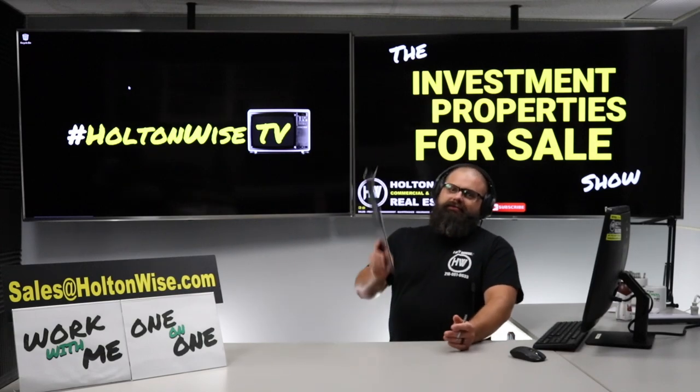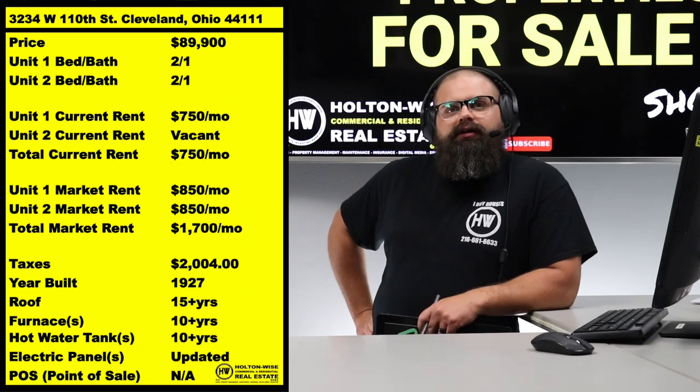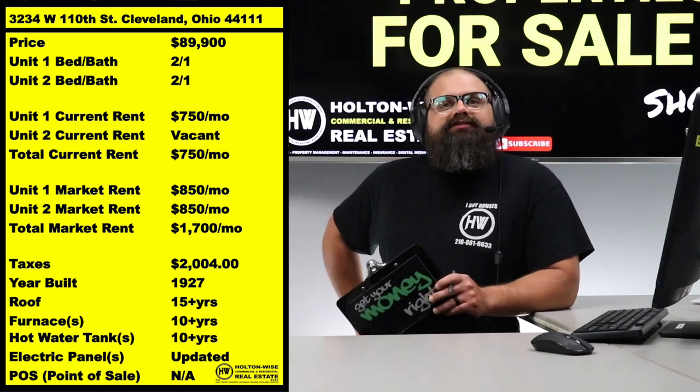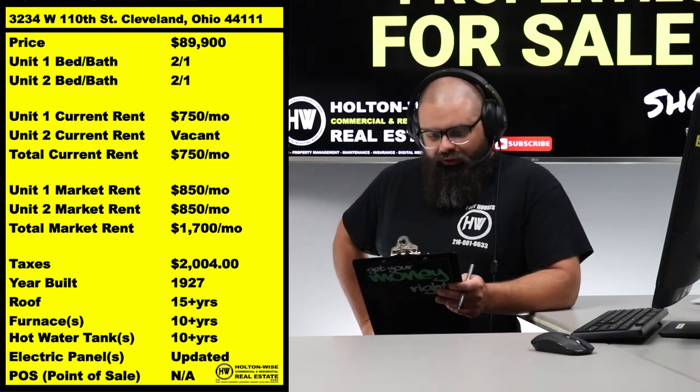Well, today I got another treat for you. The address is 3234 West 110th Street, folks — zip code 44111. I'm all backwards because the price is so low, man.